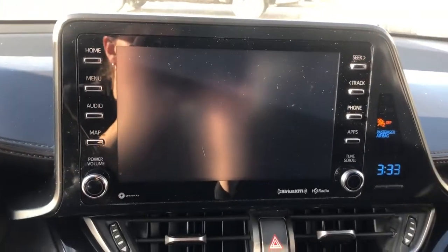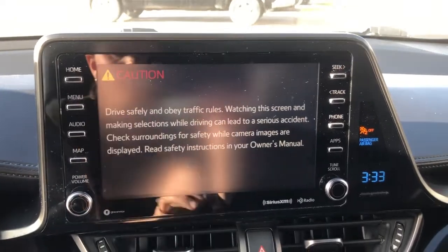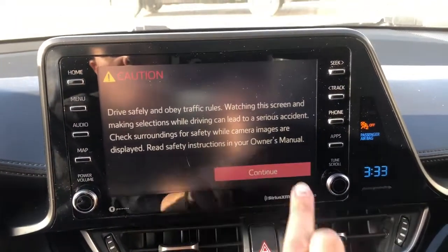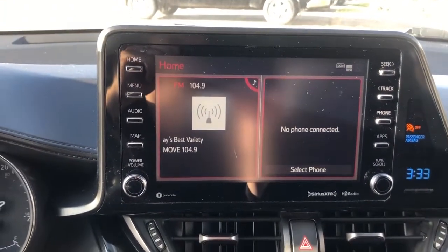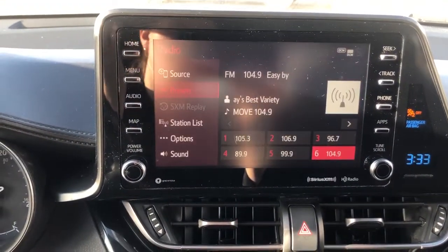Going over to the radio as it's just turning on — it has Bluetooth as well. You can also hook up a satellite radio to it, if that's your preference.